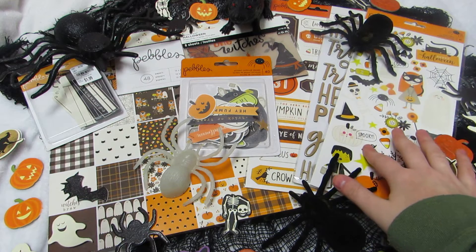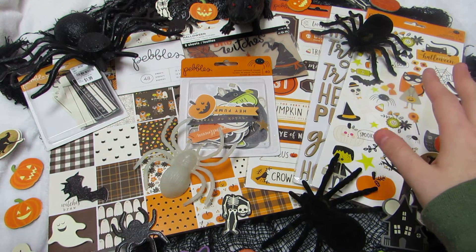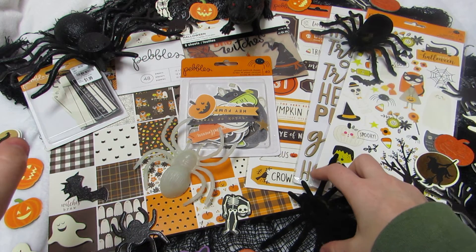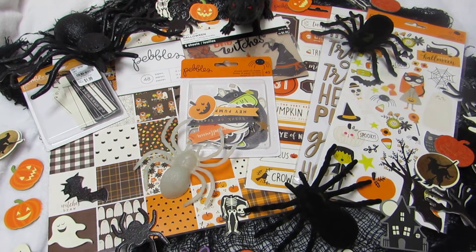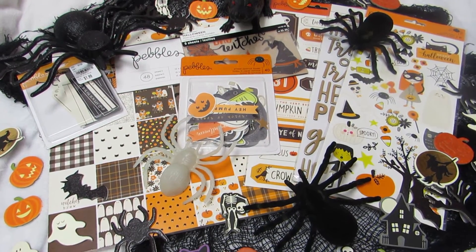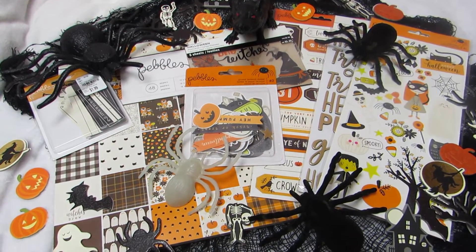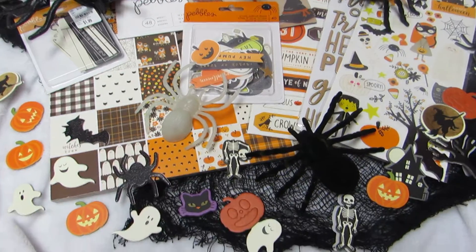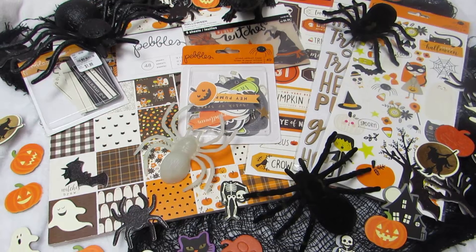You can do this in any Halloween style you want — traditional, vintage, cutesy, whatever. It just has to be Halloween. I put together a little scene for inspiration, with a little rat and some cute sticker elements, just something to look at.